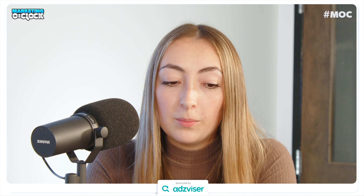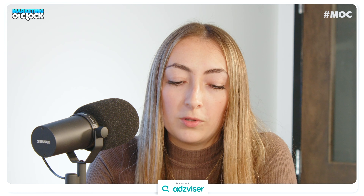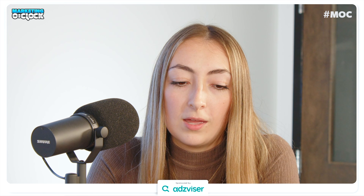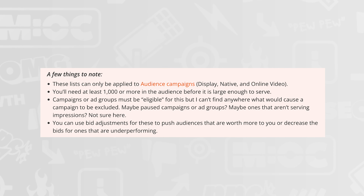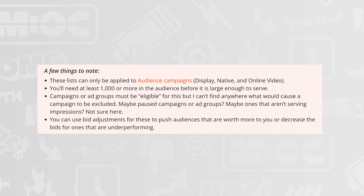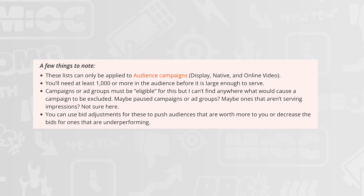From Clix Marketing: Microsoft has announced impression-based remarketing. You can select one campaign or a single ad group to measure impressions up to 30 days — the default is seven days, so make sure to adjust that. The audience will automatically update as new users see your ads, and you can create as many as you want and combine multiple audiences into one campaign. The list can only be applied to audience campaigns — display, native, and online video — and you'll need at least 1,000 users in the audience before it's large enough to serve.